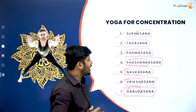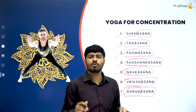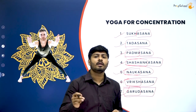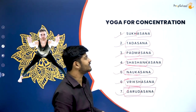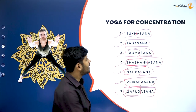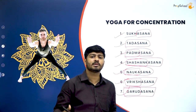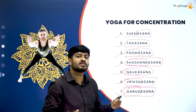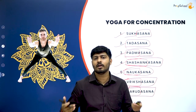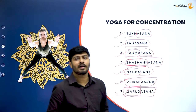To summarize the nomenclature: sukhasana gives you sukha; tadasana is reaching toward the sky; padmasana is a lotus pose; shashankasana is a child pose; nokasana is a boat pose; vrikshasana is a tree pose; and garudasana is an eagle pose. Once you understand the relevant meaning of each word it becomes easy to remember all these asanas.